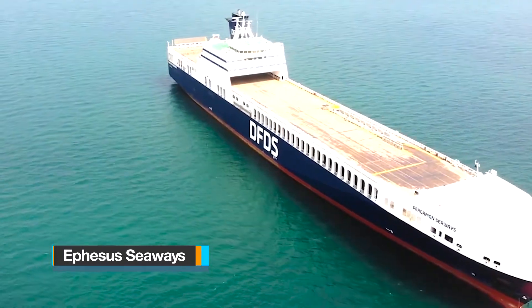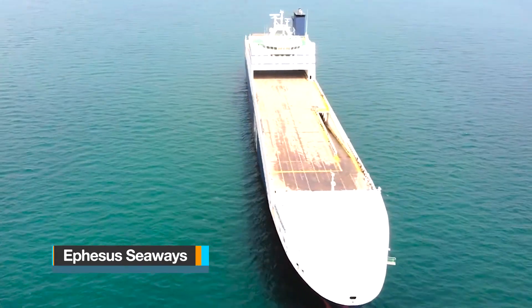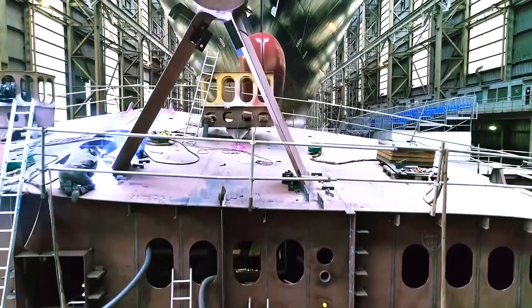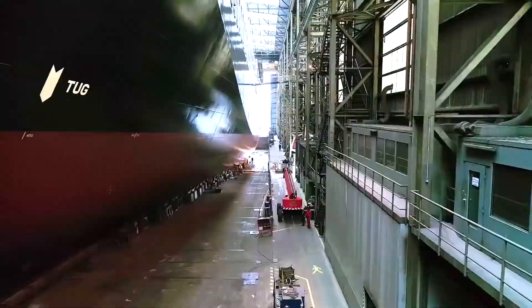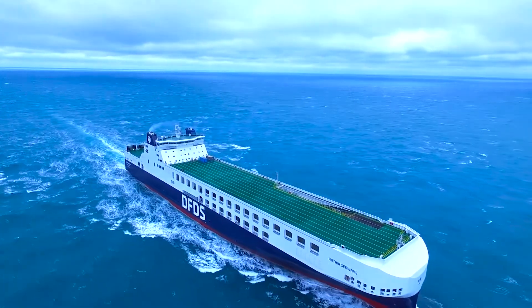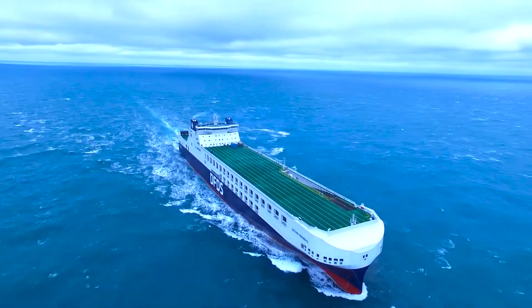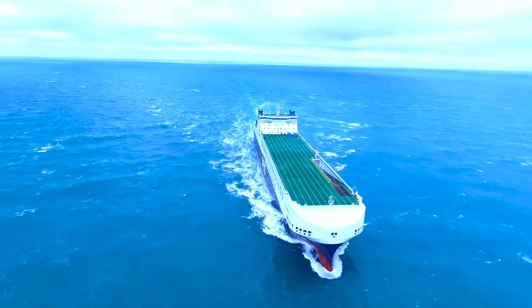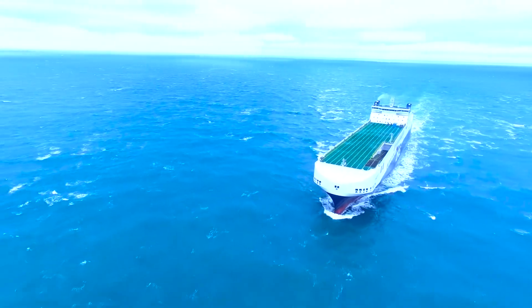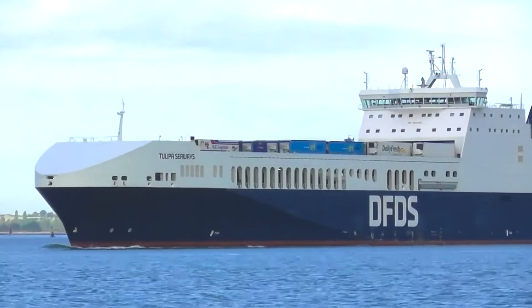The RoRo carrier Ephesus Seaways was the brainchild of the renowned ship design firm Knud E. Hansen and was constructed at China's Jinling Shipyard in 2019. It was commissioned by the Danish International Shipping and Logistics Group, DFDS, which ordered a total of five similar vessels to expand their RoRo fleet. These ships have garnered significant acclaim for their energy-efficient and streamlined design, making them the most environmentally sustainable vessels within DFDS's entire commercial fleet.